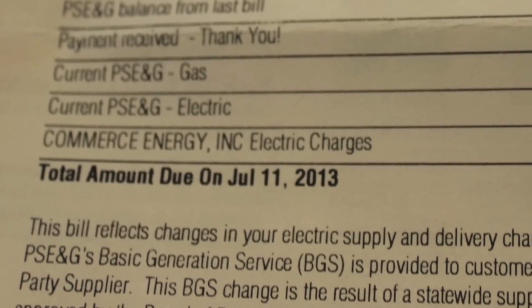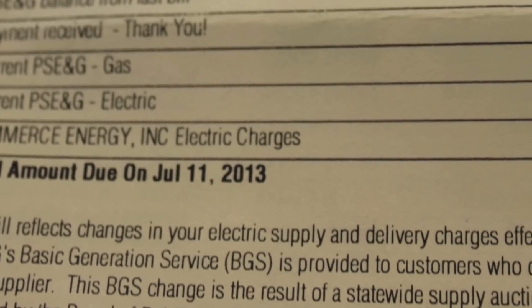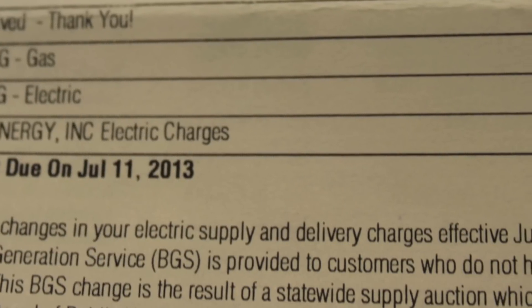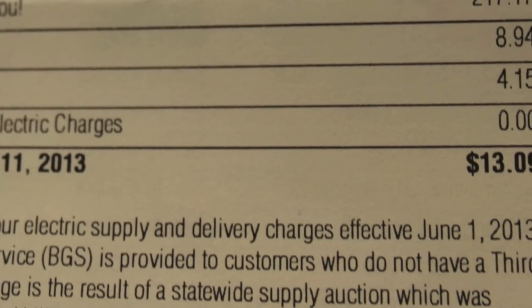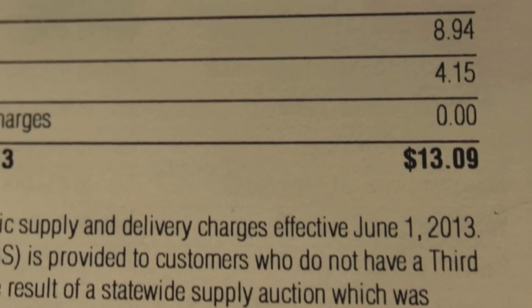So here is our June utility bill, where most people's electric costs are through the roof. For gas, we paid $8.94, and for electricity we paid zero. However, we did pay a $4.15 maintenance delivery fee — essentially a fee so the utility can maintain the lines.